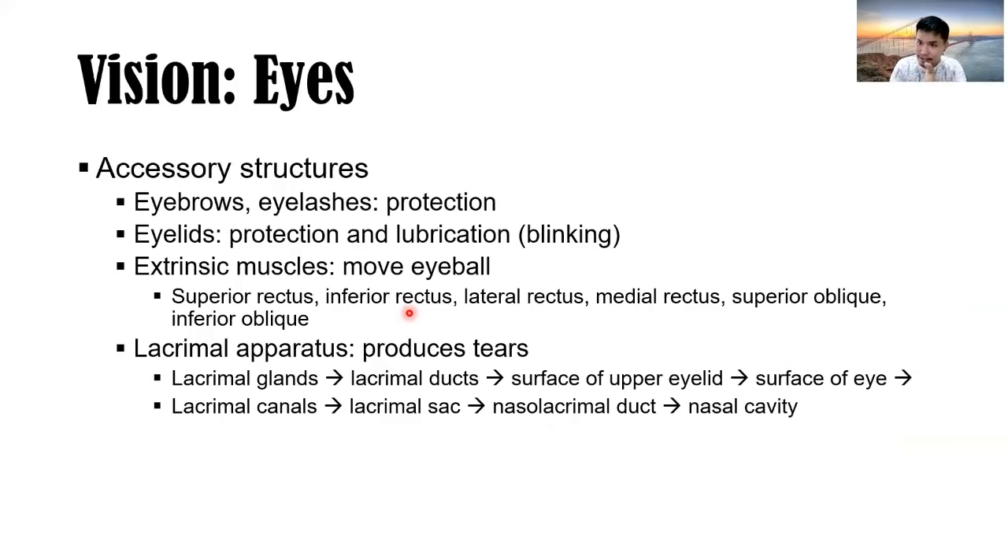Let's proceed with vision. Accessory structures of the eyes include eyebrows and eyelashes for protection, eyelids for protection and lubrication — we blink to spread tears and protect the eye from drying. Extrinsic (extraocular) muscles move the eyeballs: two oblique muscles and four recti muscles. The lacrimal apparatus produces tears: from the lacrimal gland through the lacrimal ducts to the surface of the upper eyelid, to the surface of the eye, toward the lacrimal canals and lacrimal sac.